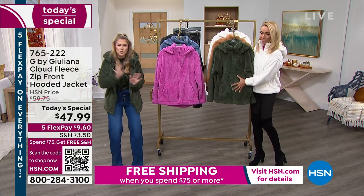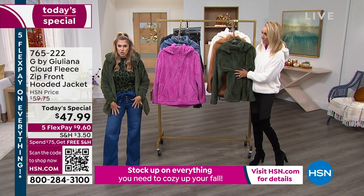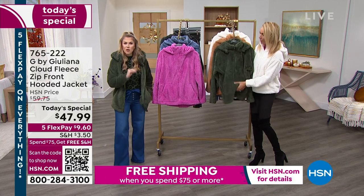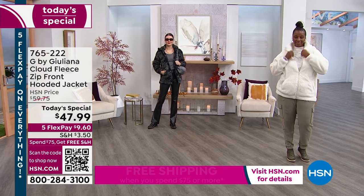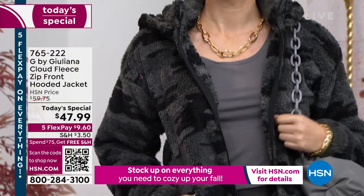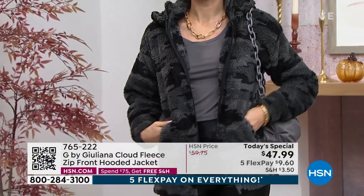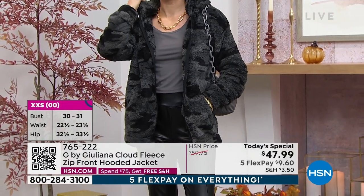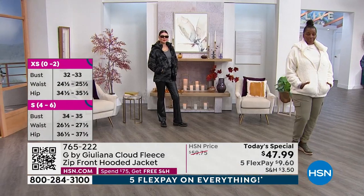Everyone's loving it — it's under $10 to get it home. The hood is removable with just a couple snaps, and it has pockets. Everything is that beautiful fleece-lined inside and out — it just has this marshmallow fluff to it.